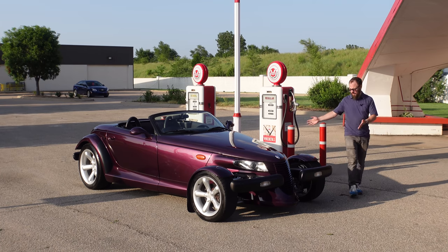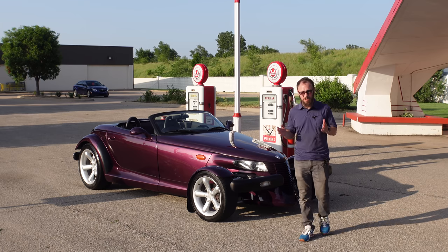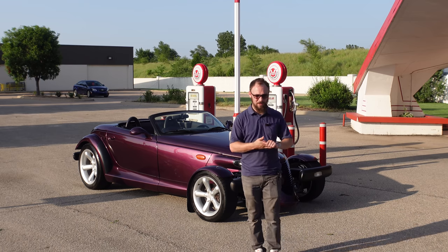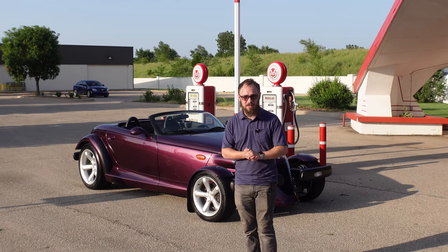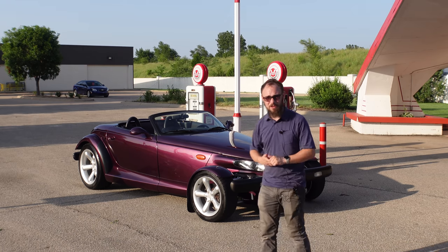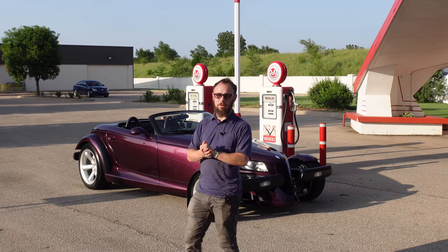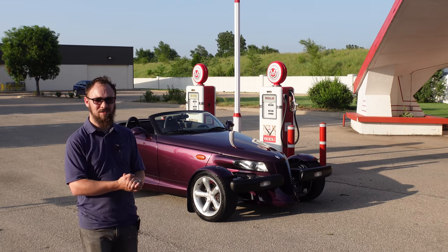Hello everyone and welcome to Hoovey's Plymouth Prowler. As some of you may know, I do a lot of photography for Tyler Hoover for his various listings on auction websites all over the internet — mostly Cars and Bids, which is what I'm currently doing with this one. But when he asked me if I would take pictures, he also said, 'Why don't you make a video of it?' Why don't I?